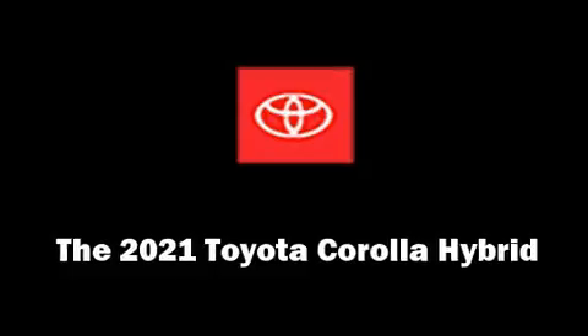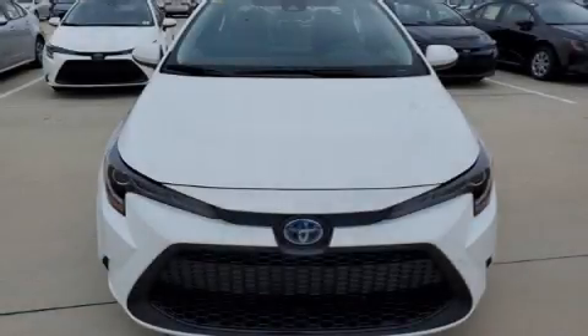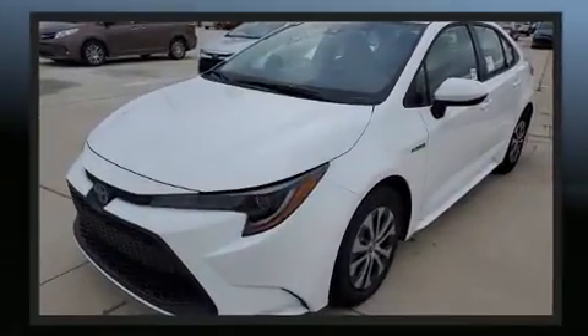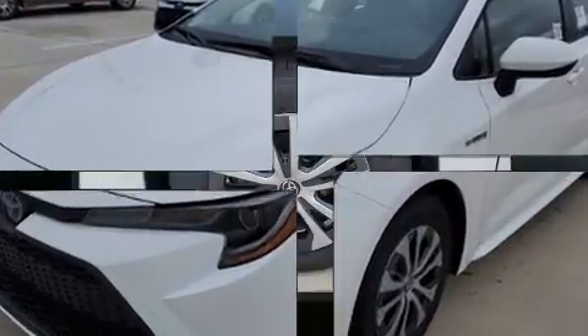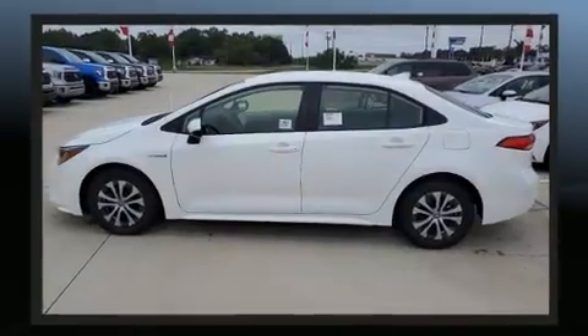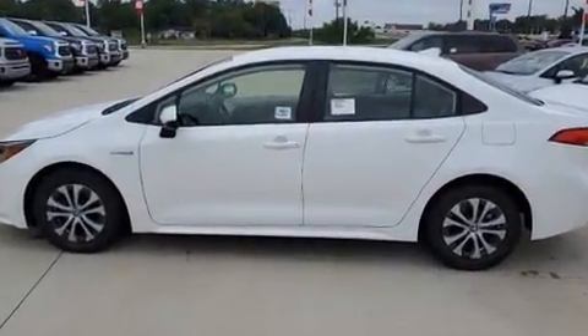The 2021 Toyota Corolla Hybrid — this four-door, five-passenger sedan is waiting for you to take home. Smooth gear shifts are achieved thanks to the efficient four-cylinder engine, and for added security, dynamic stability control supplements the drivetrain.